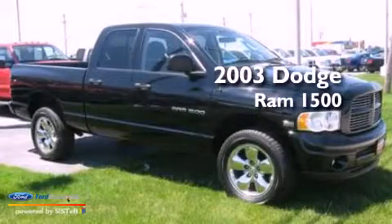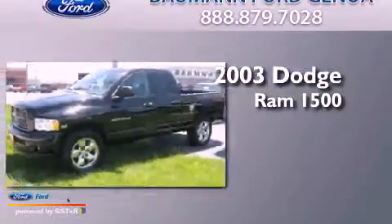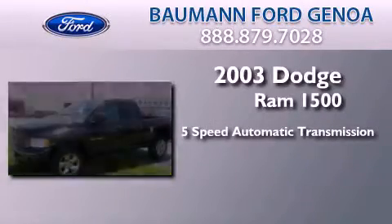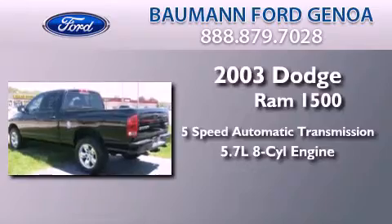This is a 2003 Dodge Ram 1500. This truck has a 5-speed automatic transmission and a 5.7-liter V8.